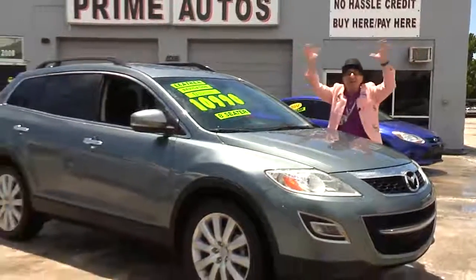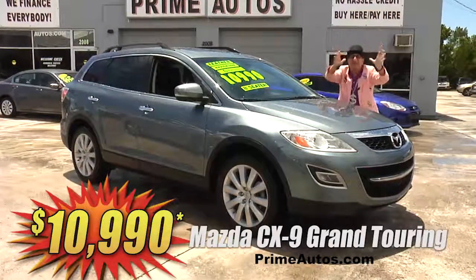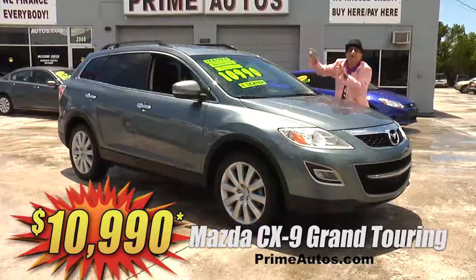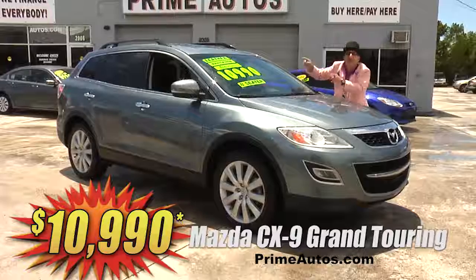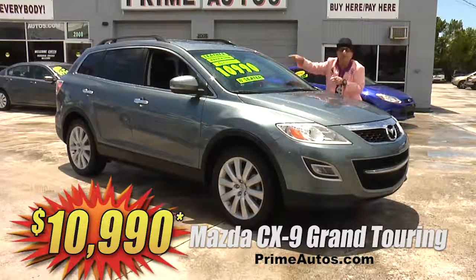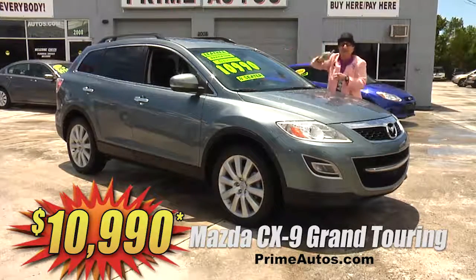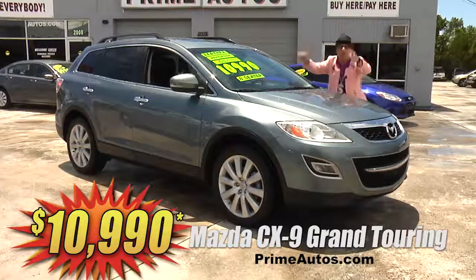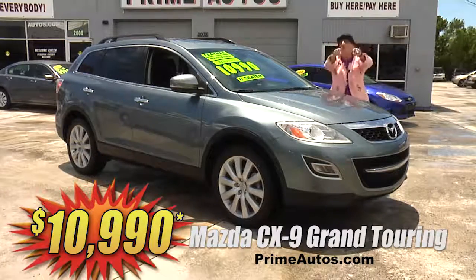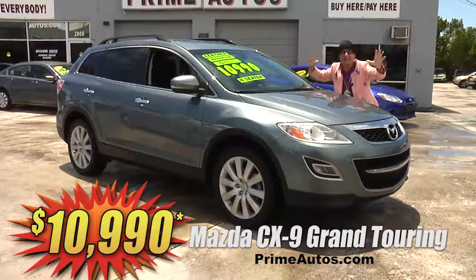Look at this top-of-the-line Mazda CX-9 premium luxury crossover. This one is the Grand Touring Edition with factory navigation, Bluetooth, Bose premium sound with CD, backup camera, moonroof, third row seat, dual AC, power rear hatch, 20-inch alloys, and more. And you — yes you — you get it all for only $10,990.